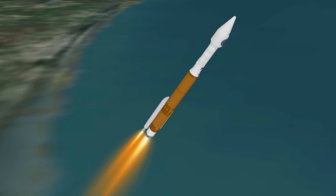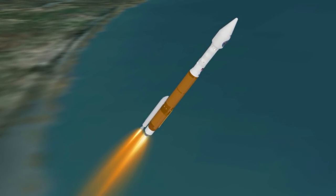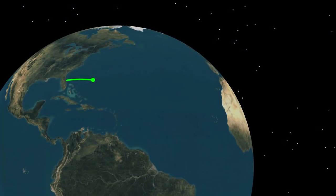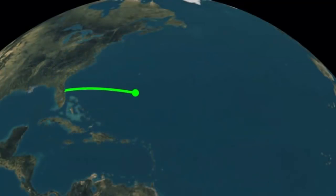Shortly after liftoff, the Atlas V is burning propellant at a rate of 2,750 pounds per second, traveling at over 10,400 miles per hour and located 63 miles in altitude and 188 miles downrange.